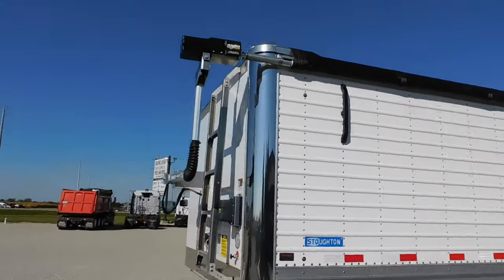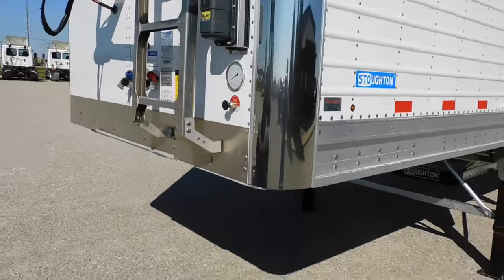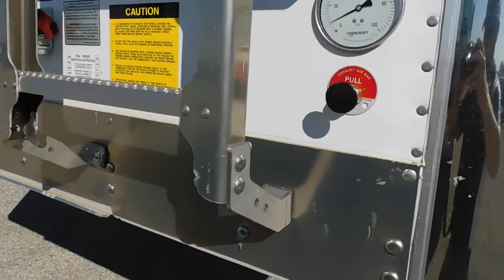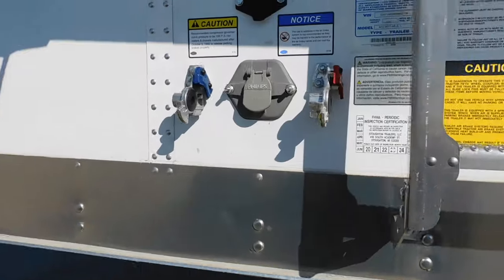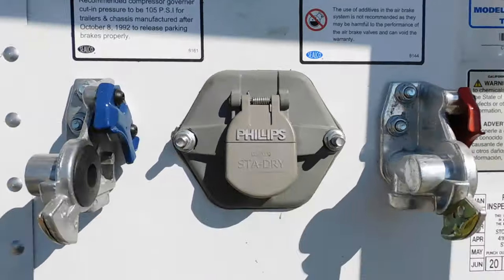It's got an electric Sherlock tarp, double arm, Smart Two wireless remote, got the brain box on the front, load gauge, suspension dump valve, seven way, and the power cord for the tarp already wired to the trailer.